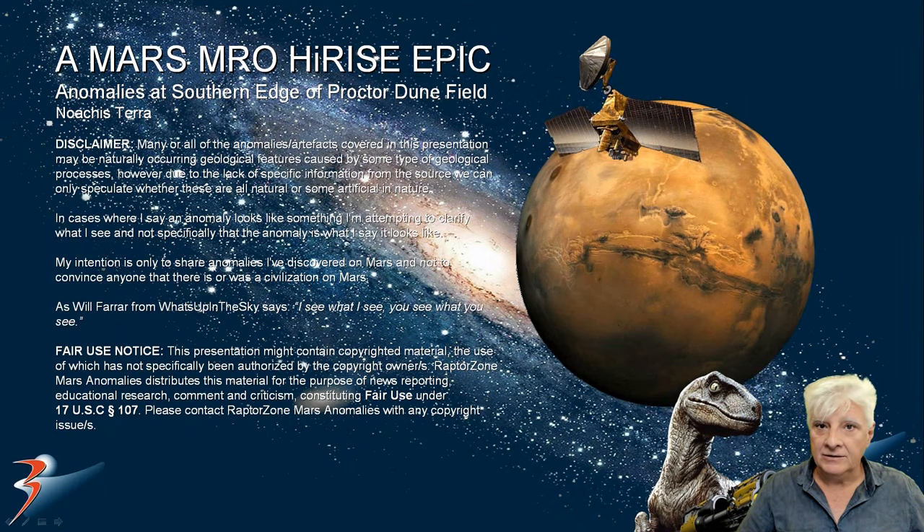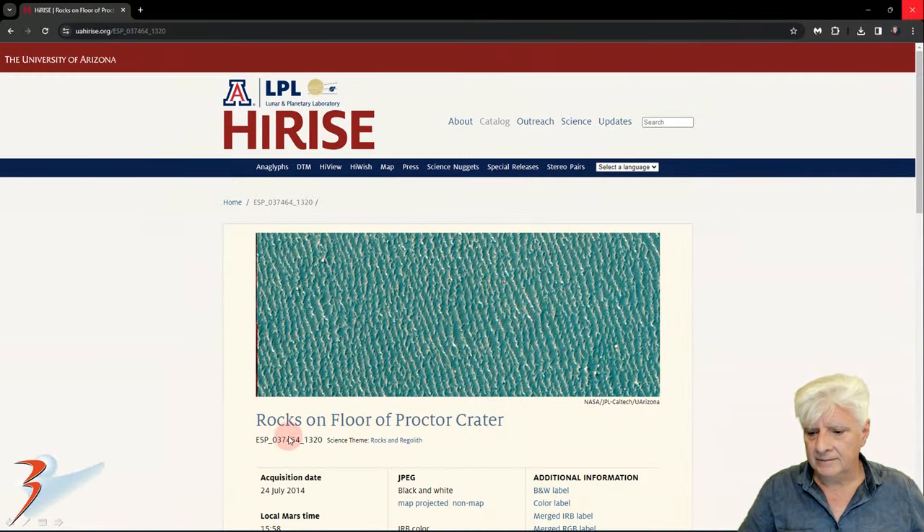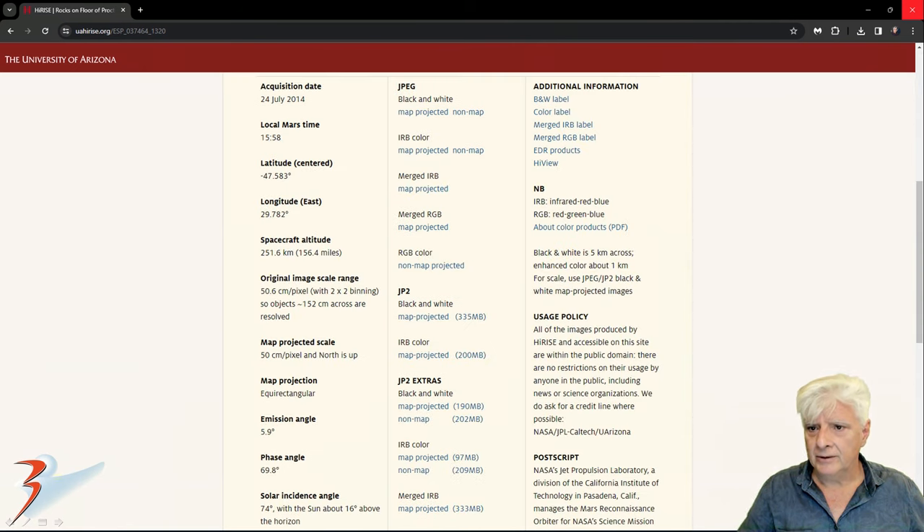Hello everyone and welcome back to another Mars anomalies video. We're back in Proctor at a new site, located to the southwest of that strange dune field about 50 kilometers in length in Proctor. This is in a region called Norakisterra. The HiRISE team calls this photograph 'Rocks on Floor of Proctor Crater,' acquired on the 24th of July 2014 at 50.6 centimeters per pixel resolution. I'll be showing you images I cropped from the JP2 black-and-white map projected file.